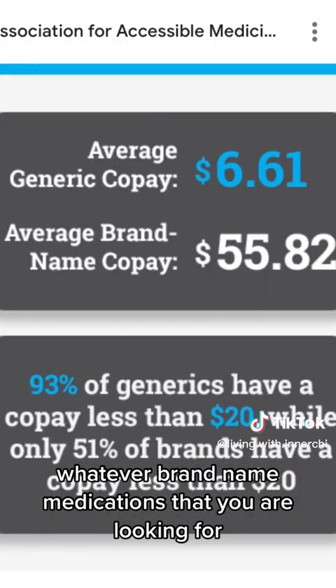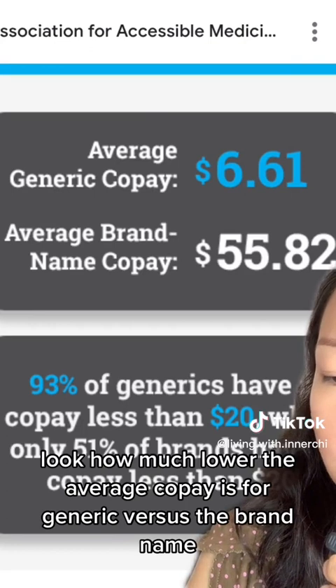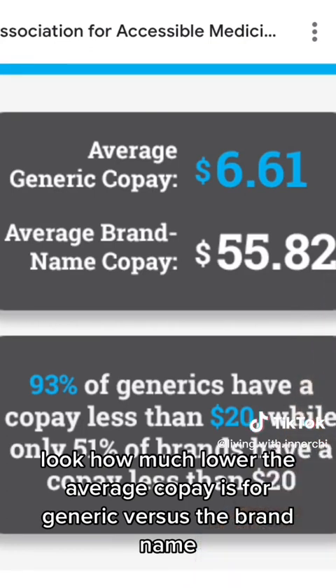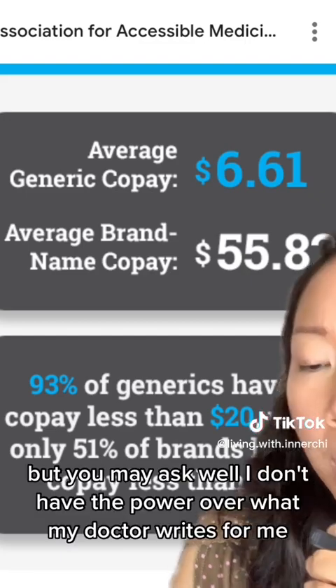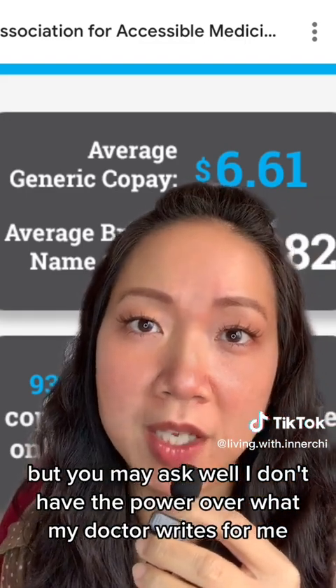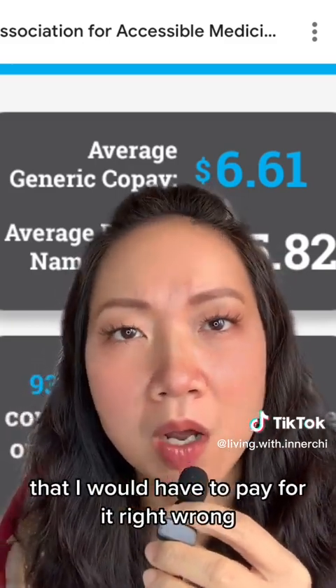When it comes to prescription drugs, look how much lower the average copay is for generics versus brand name. But you might ask: well, I don't have the power over what my doctor writes for me — if he or she writes for the brand name, I'll have to pay for it, right? Wrong.